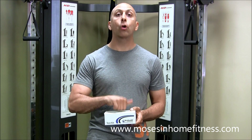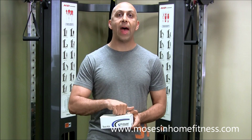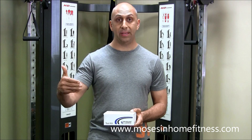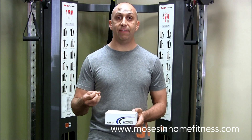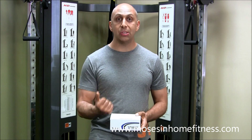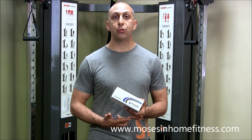We also look at DHEA — that's the hormone that counteracts all the negative things cortisol does. DHEA does all the positive things and serves as a precursor to other hormones. If DHEA is low, that tells me something important.